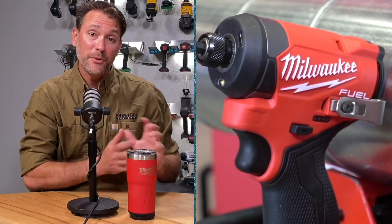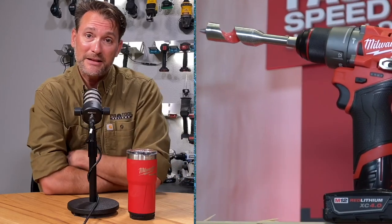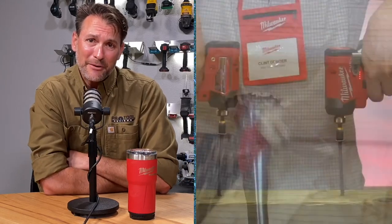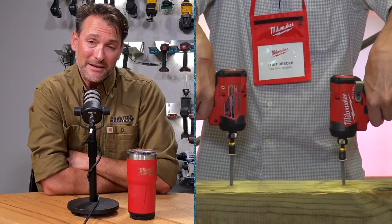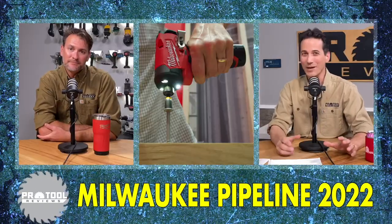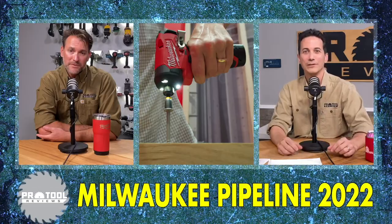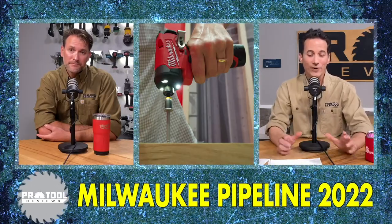Let's flip gears and talk about M12 Fuel — the same two types of tools but moving down to the compact class from Milwaukee. There are some impressive upgrades here too. It's amazing how much power you're getting out of an M12 tool, and they weren't using anything particularly special — just normal cells.